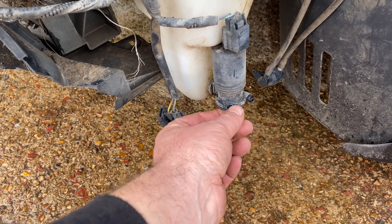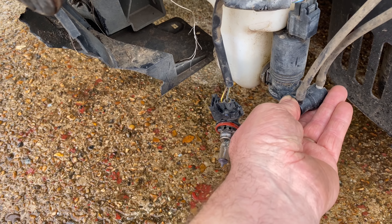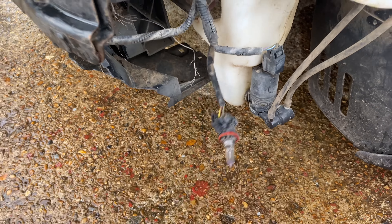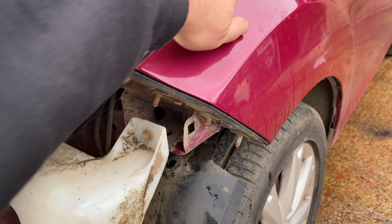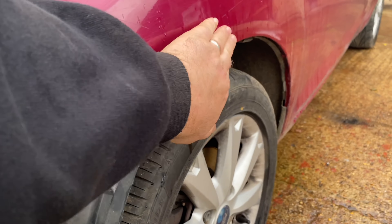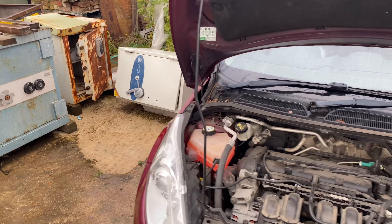The washer pump here is snapped off — so that's going to need renewing, we'll get another one of them. The wings haven't been touched — they ain't been dented at all. They look in good condition. No dents, a few scratches, but normal wear and tear stuff.